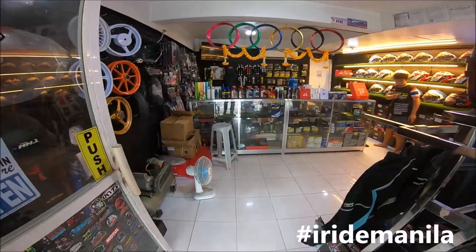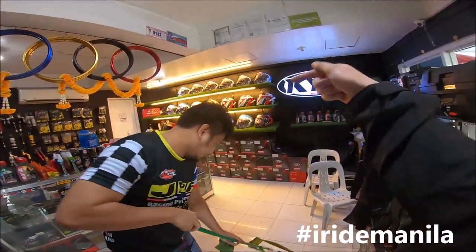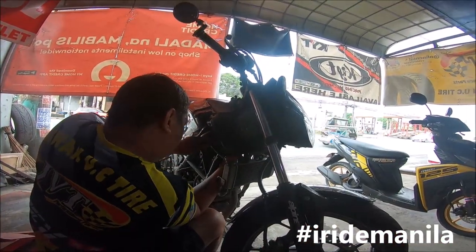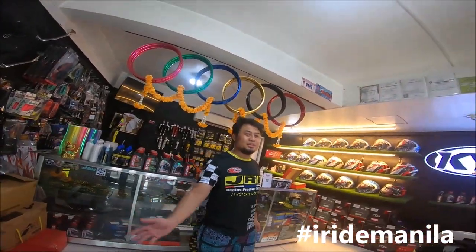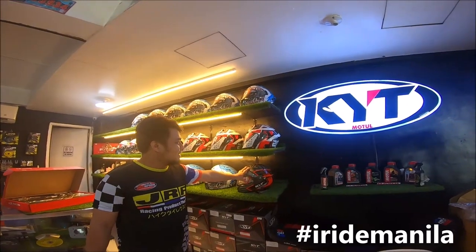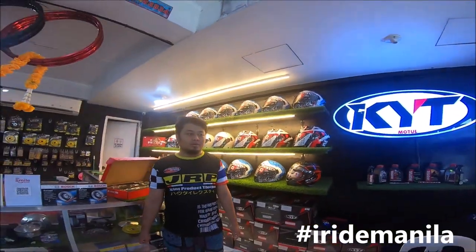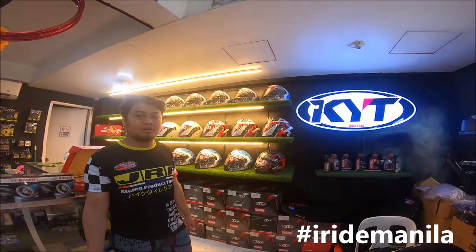Hello, good morning sir! Welcome to my shop. These are our available helmets — we have the Vendetta, the NFJ Fabio Quartararo, the NFJ Fairlight, and the Megalodon. These are the only ones available right now because we already received our stocks on December 28th, and we don't know when the restock will be — maybe February or something.